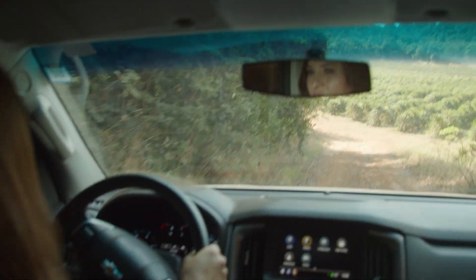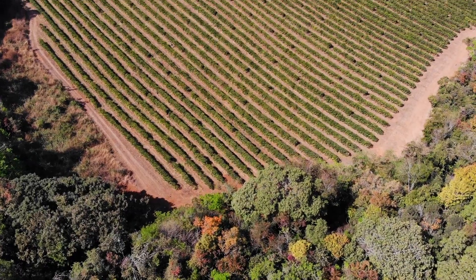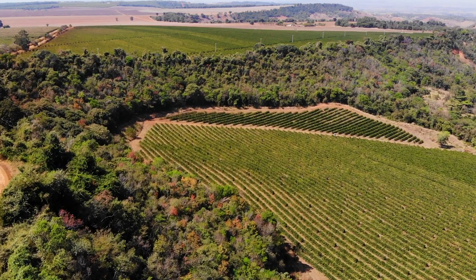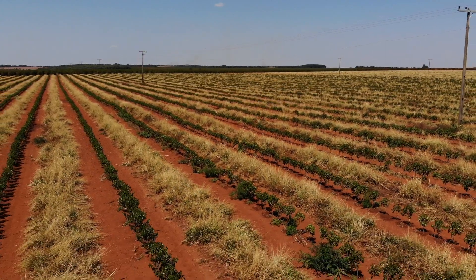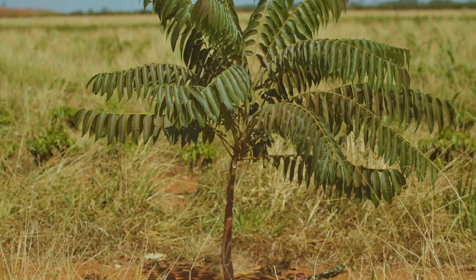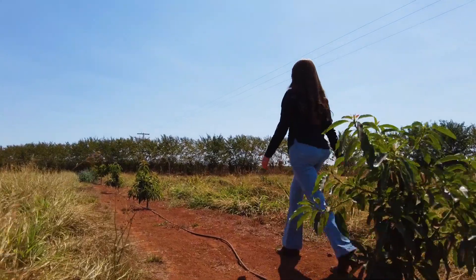All the practices adopted within the regenerative agriculture projects came from a personalized diagnosis for our farms, including arborization. In partnership with Nespresso and Rio Nature, we chose the trees that best adapted to our region and our property. Here, in this area, we adopted a new arborization model that allows mechanization with more tree varieties, and each one brings benefits to the coffee crop.